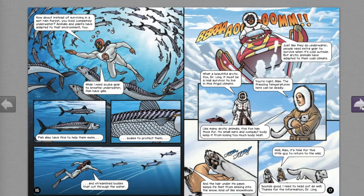What about surviving completely underwater? Animals and plants have adapted to that environment too. While a person needs scuba gear to breathe underwater, fish have gills. Fish also have fins to help them swim, scales to protect them, and streamlined bodies to cut through the water.